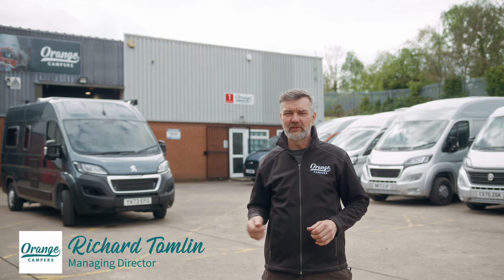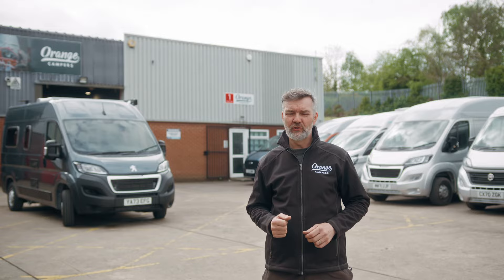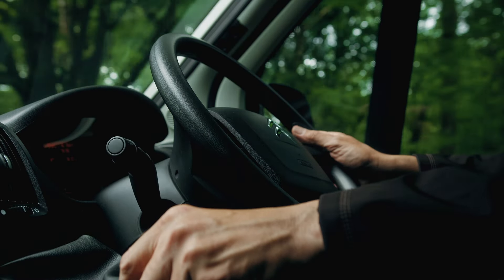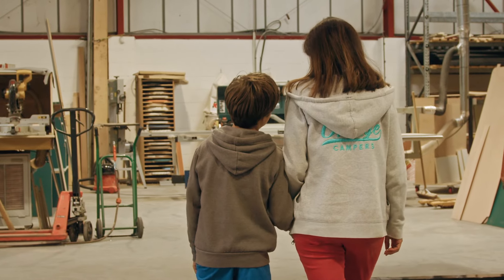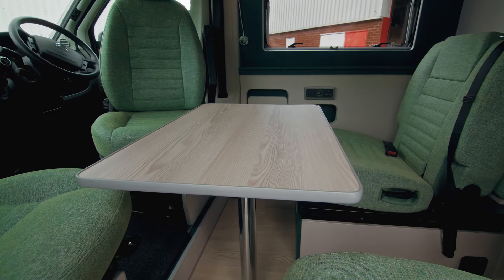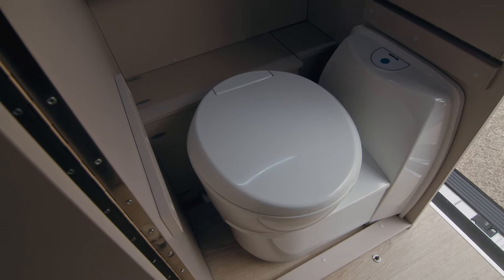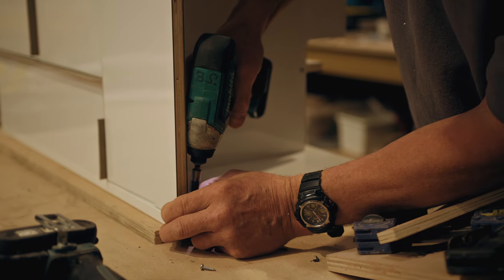We really are keen, avid camper vanners — we're out there as much as you guys are, testing the product. My two boys put these vans through rigorous testing, almost to destruction, which is a good thing. Because every time we go on a trip and come back, we put new features in the vans. The vans are always evolving, and we've got over 25 years of experience building camper vans — and I still love it.